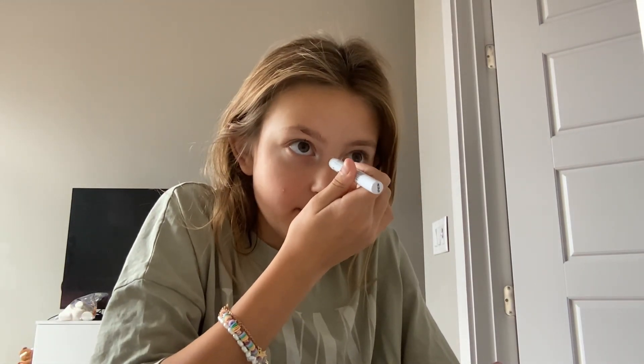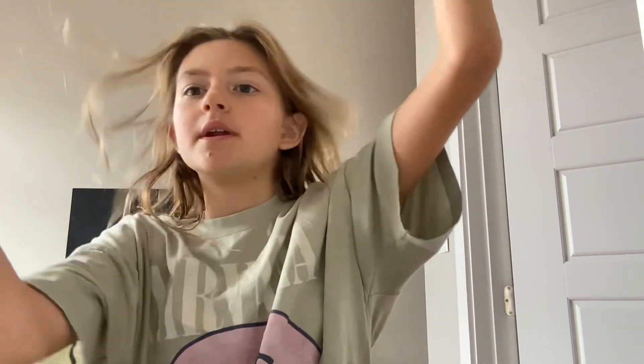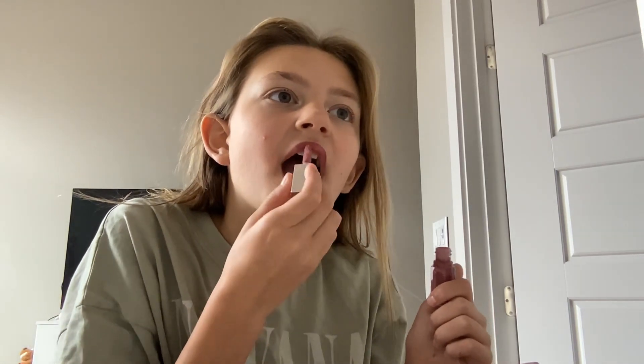I sound a little weird because last night I had a sleepover and a play date and it was really crazy. I'm gonna blend that in. I can't find my blush, and I cannot get my hair to look good — maybe it's just because I haven't brushed it yet.